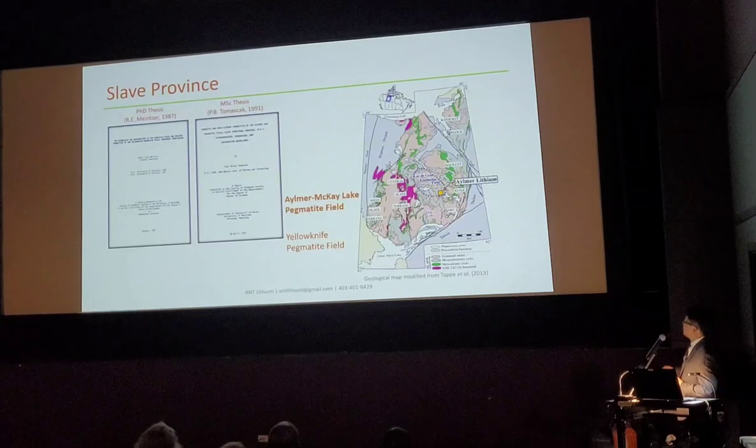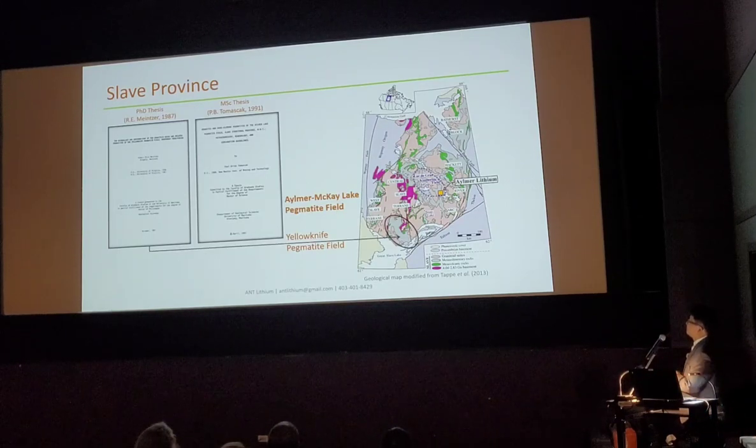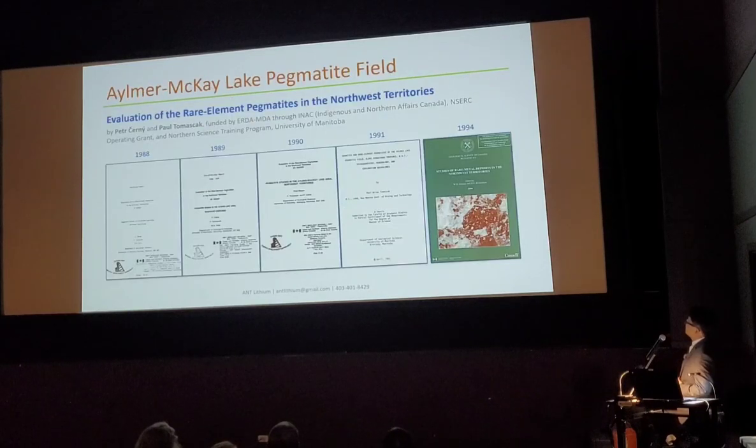We zoom into the Slave Craton. There is a PhD thesis by his student covering the Yellowknife area — that gray area is sediment. After that, he had a master's student who studied the bigger Elmer Lake and McKay Elmer Lake area. There are publications from 1988 to 1994 all about hard rock lithium pegmatites in these areas.